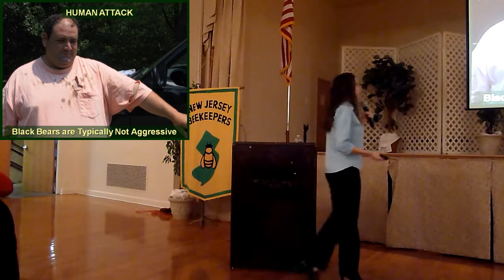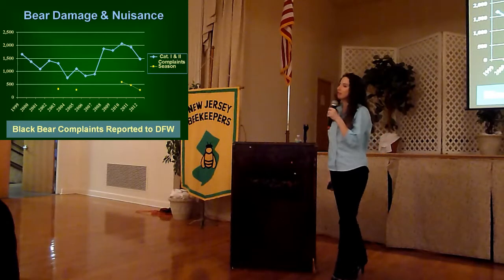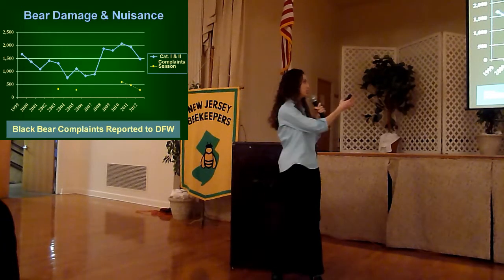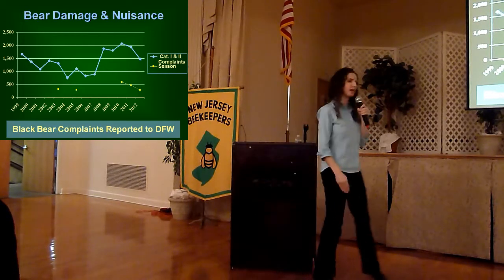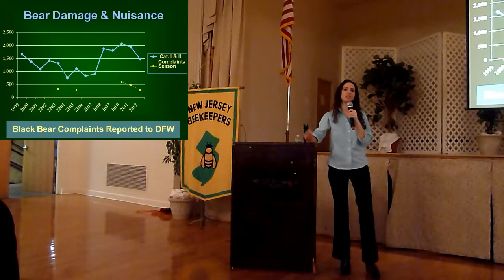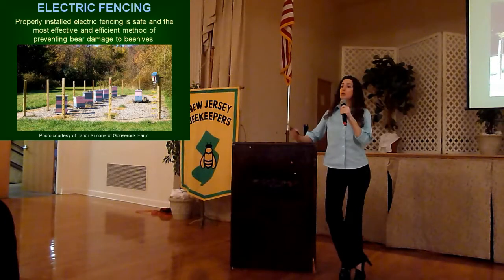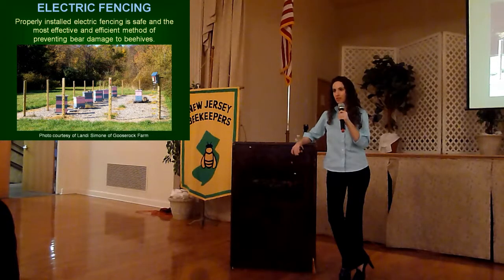Naturally, black bears don't want to be around people, and typically in a bear encounter, making noise, looking big, and slowly backing away from that animal will keep one safe. Every year at Fish and Wildlife, we get a lot of calls — this chart shows the number of nuisance complaints our agency has received over the past 12 years. You can see that there's a lot of ebb and flow in the number of complaint calls, but we really do need people to follow some precautions when they hear about bears moving through the area. Those yellow markers on the chart indicate when our agency has had a bear hunting season to help stabilize this expanding bear population. One of the best things people can do to prevent damage to structures like your beehives is to properly install and maintain electric fencing.